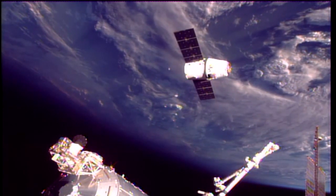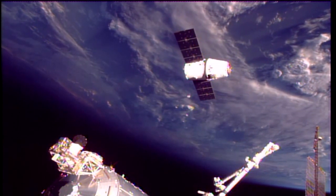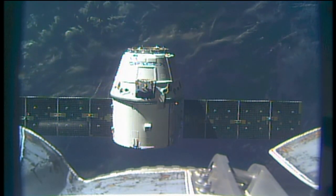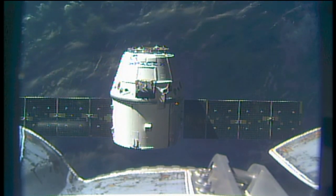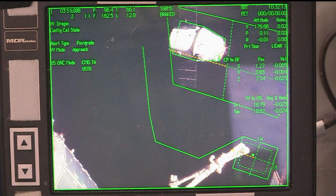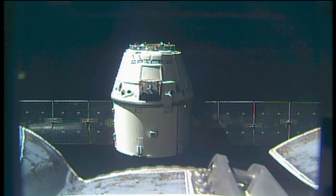Dragon is just 22 meters away from the station, approaching its capture position about 10 or 12 meters away from the International Space Station, as it passes over the East China Sea just south of Japan into orbital nighttime, 250 miles above the Earth traveling 17,500 miles per hour.